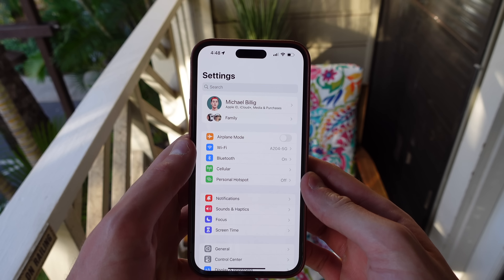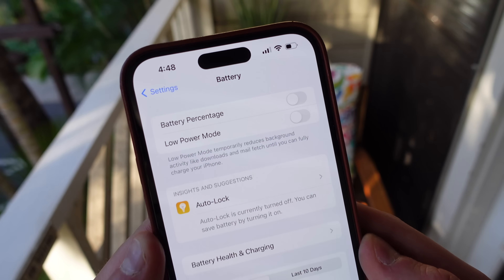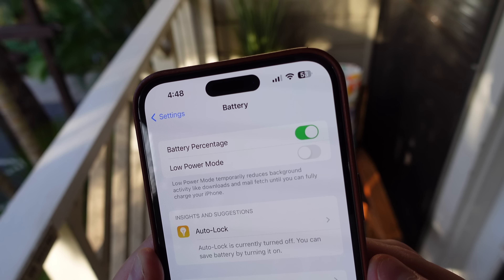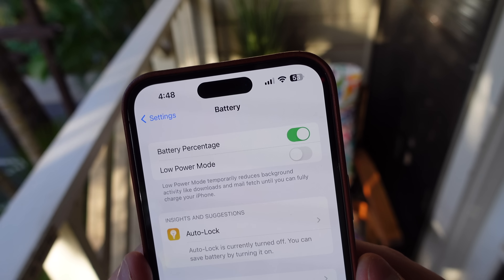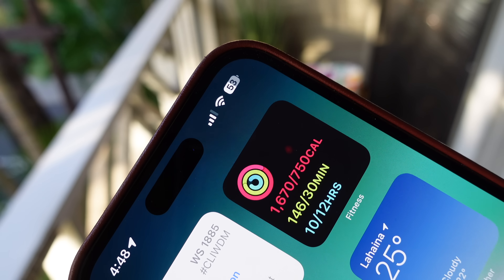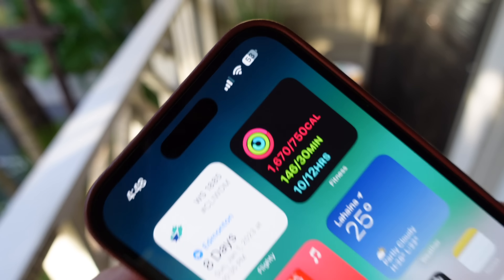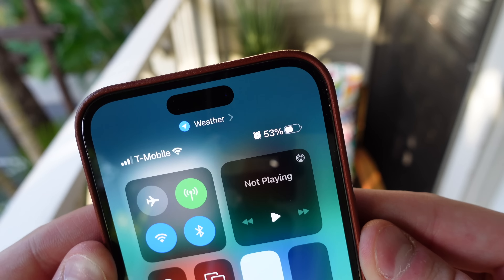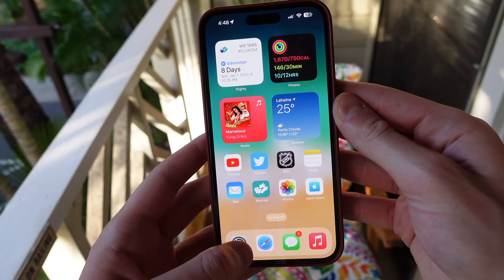Number seven is to turn on battery percentage. Just like the haptic keyboard, this is another new feature in iOS 16 that people really like. Apple has added the option to see your battery percentage inside the battery icon. To turn this on, head to battery settings and turn on battery percentage. You'll also notice that the battery level still goes down throughout the day inside the icon itself, so you have a visual representation as well as the numerical value. This saves me time because I no longer have to swipe into control center just to see my battery percentage.